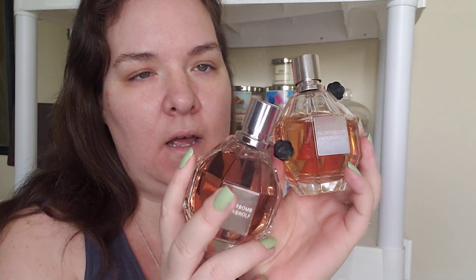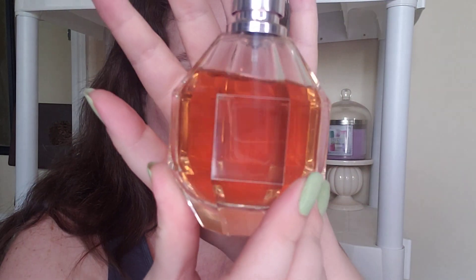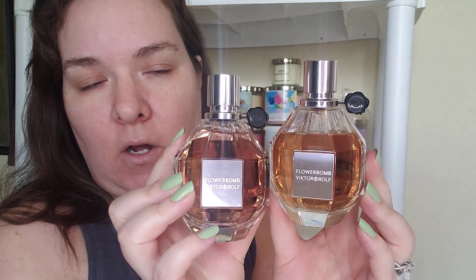On my fragrance scale of 1 to 10 for performance, longevity, and the bottle — 10 out of 10 for the bottle packaging. I love the fact that it looks like a little grenade and I think it's beautiful. It's like a crystal bottle and I absolutely love it — probably one of the prettiest bottles in my collection. It is definitely getting a 10 out of 10 for packaging and a 10 out of 10 for performance. If you want a fragrance that's going to perform, go with Flower Bomb. It will stay with you for a long time. Flower Bomb is just a 10 out of 10 in general.